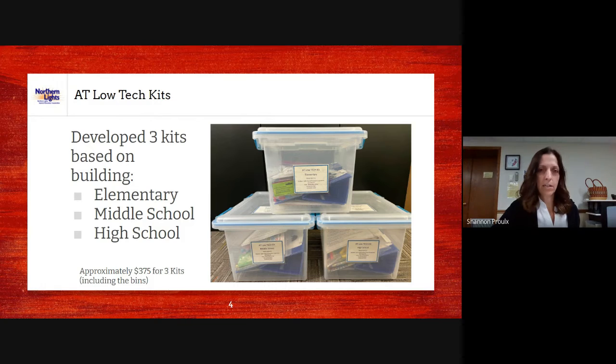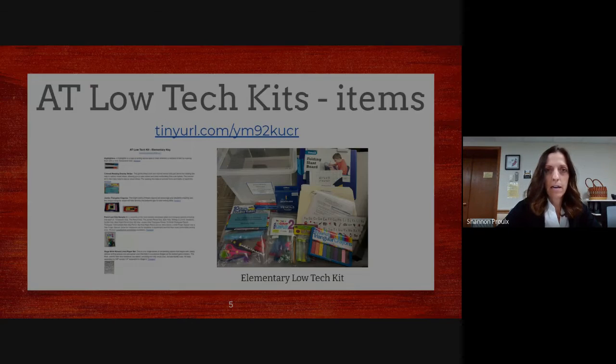We developed three kits based on one in each building — elementary, middle, and high school — in just one district. Two of the districts are still currently using them. I brought the information back to our supervisor and asked if we could make three more, and she said yes. I've spent the last couple months getting these bins developed, and now we have three more to check out in our cooperative. They were approximately $125 per kit — about $375 to make all three.